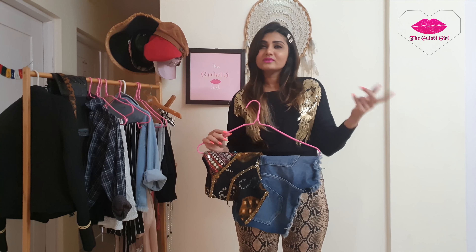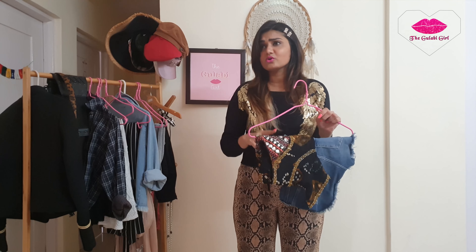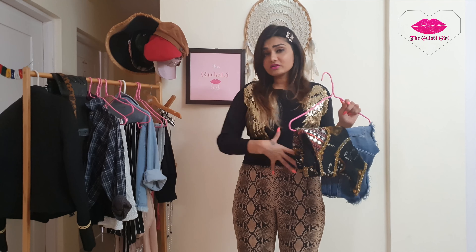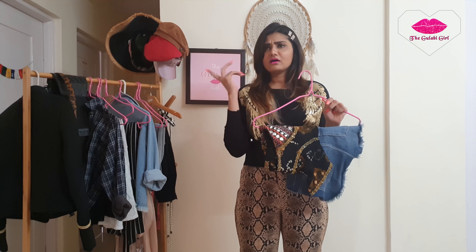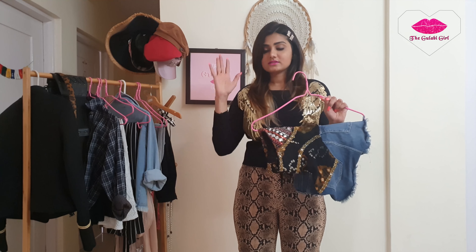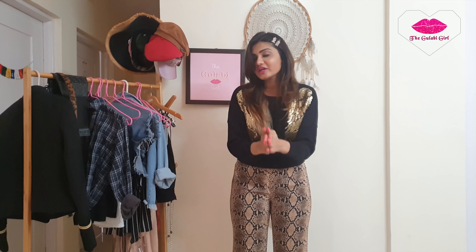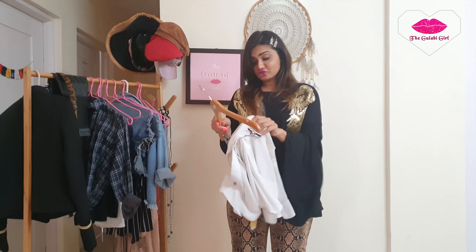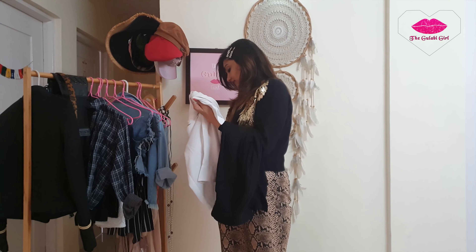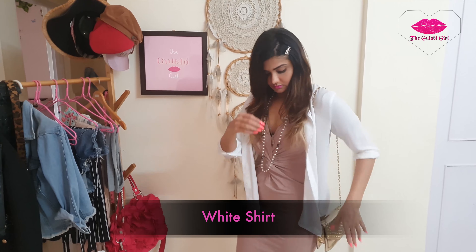Another essential piece is a multi-colour blouse. You can style it on jeggings with a dupatta for a fusion look, or on any plain saree for a traditional look, since multi-colour goes with everything. You can also pair it with a bottom skirt and add a corset belt to hide your tummy. A multi-colour blouse can be with or without embroidery — you should definitely have one.